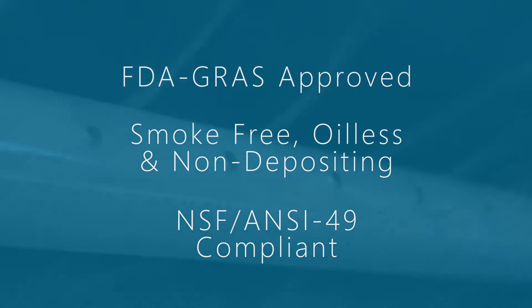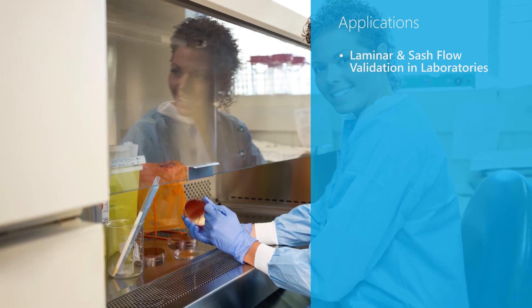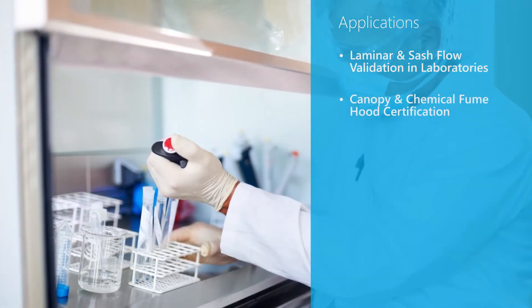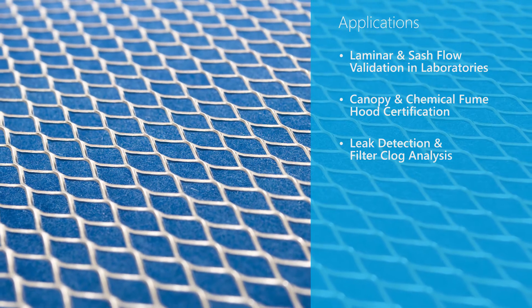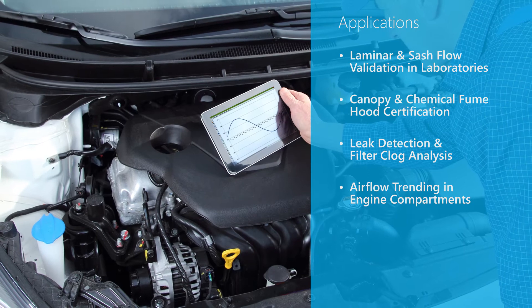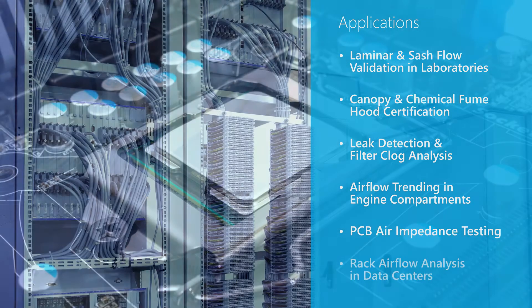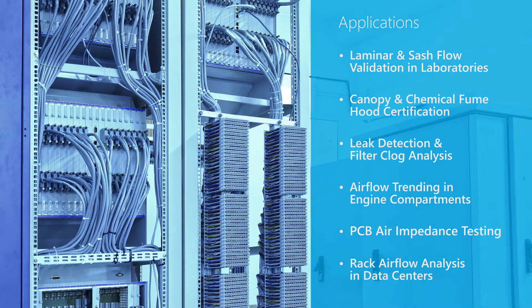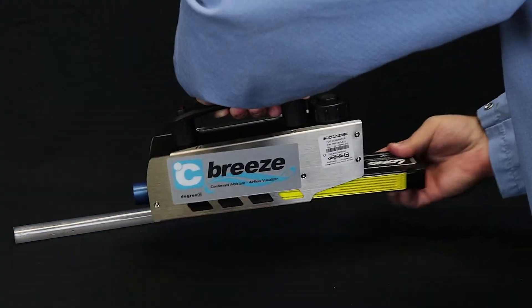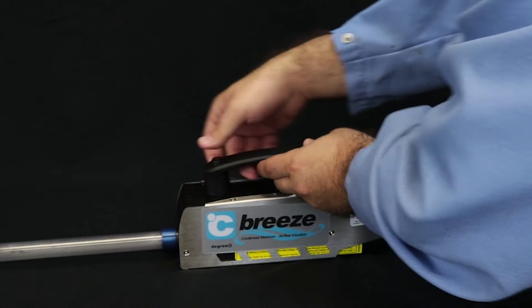This allows our airflow visualizers to be used in a wide range of sanitary applications that include laminar and sash flow validation in laboratories, canopy and chemical fume hood certification, leak detection and filter clog analysis, airflow trending in engine compartments, PCB air impedance testing, and rack airflow analysis in data centers.